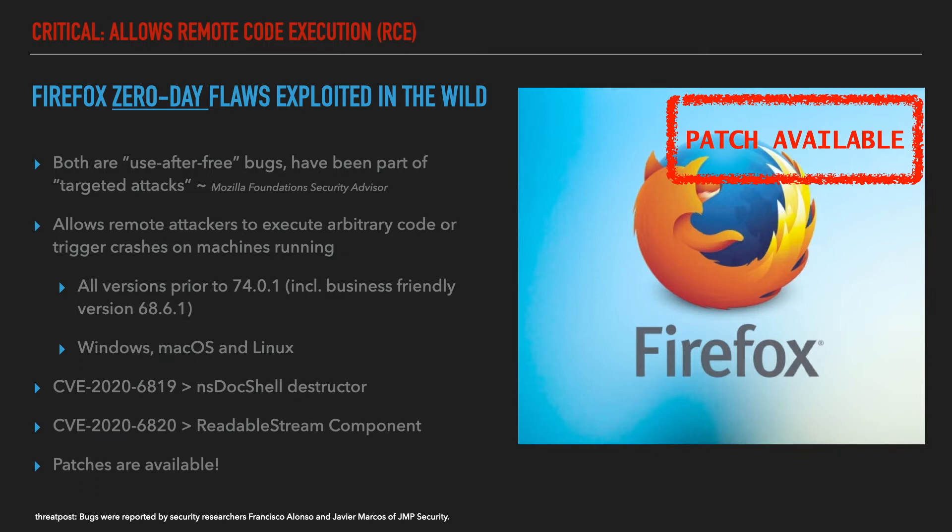Successful exploitation of the most severe of these vulnerabilities could allow arbitrary code execution depending on the privileges associated with the user. An attacker could install programs, view, change or delete data, or create new accounts with full user rights. Users whose accounts are configured to have fewer rights on the system could be less impacted than those who operate with administrative user rights.